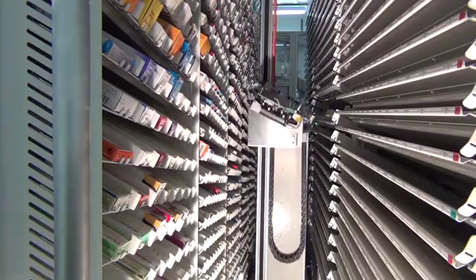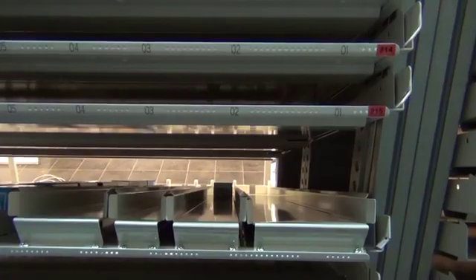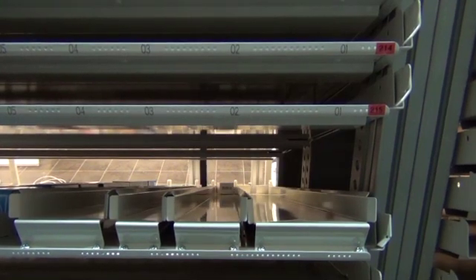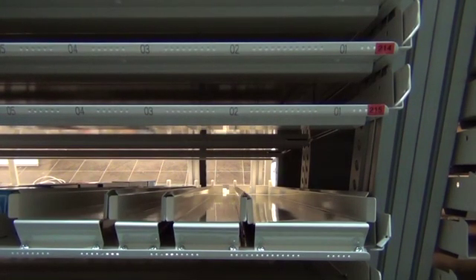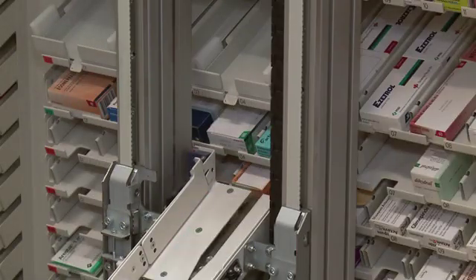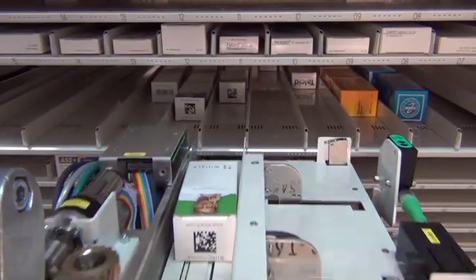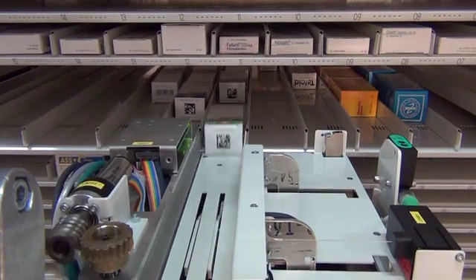Two independently working robotic arms ensure rapid stocking and dispensing of packs even during busy periods. While the front manipulator dispenses the packs, the back robotic arm simultaneously stocks the new packs.